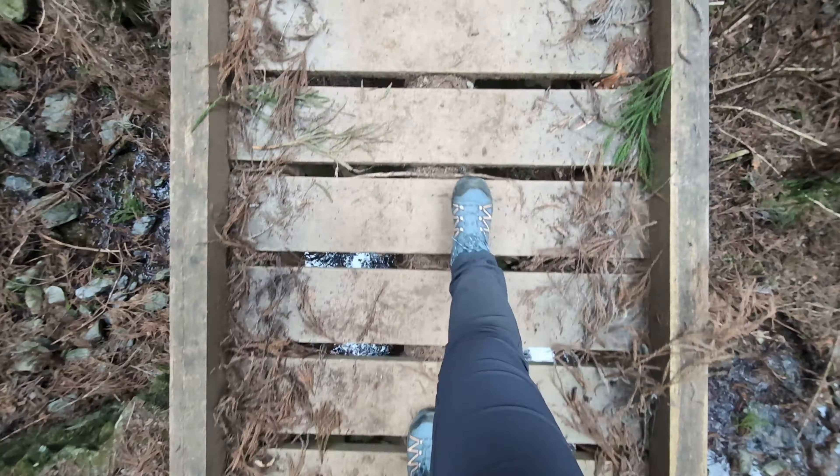And might I add, this is one of the most beautiful trails I have ever taken. I also suggest going here during the sakura season as they have a lot of cherry blossom trees.